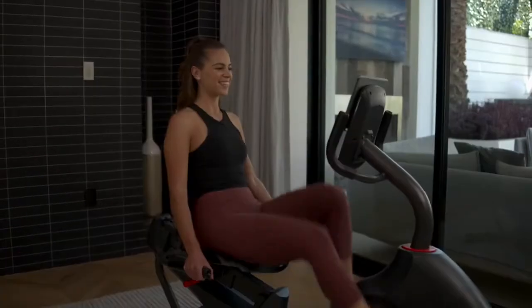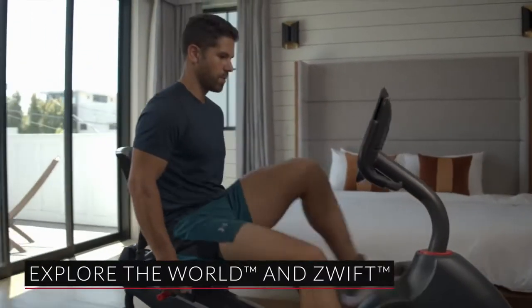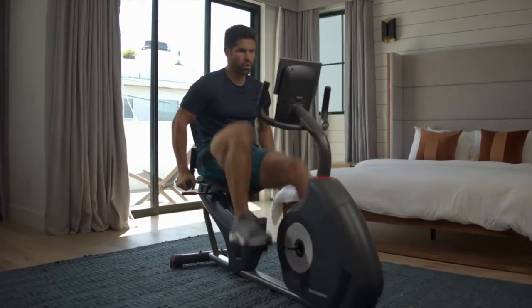During your workout, the 510R provides the ultimate indoor adventure by connecting with world-class app experiences like Explore the World and Zwift. With Zwift, you'll compete against others in virtual worlds that motivate you at every mile.